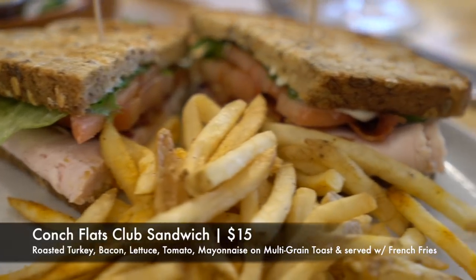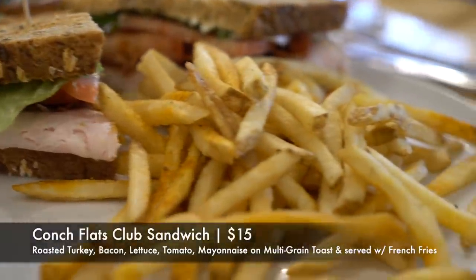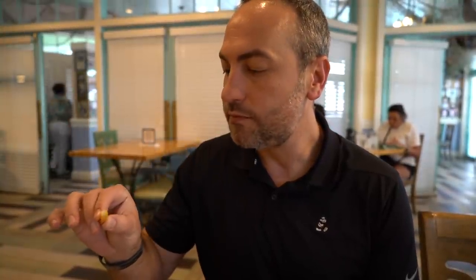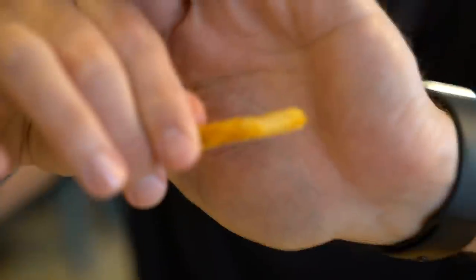For my entree I got the Conch Flats Club Sandwich — roasted turkey, bacon, lettuce, tomato, and mayonnaise on multi-grain toast, served with french fries. I ordered quickly and forgot a traditional club comes with tomato, which I'm not a big fan of, so I took that off. The bacon is crisp, the turkey is fresh, light on the mayo, and I like that it's on multi-grain. The fries have some sort of cajun dusting on them that adds a really good flavor — gives a little kick, which I like.